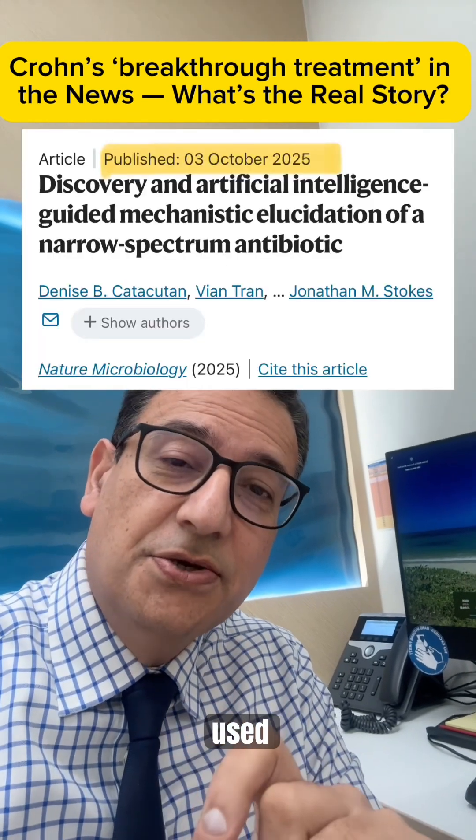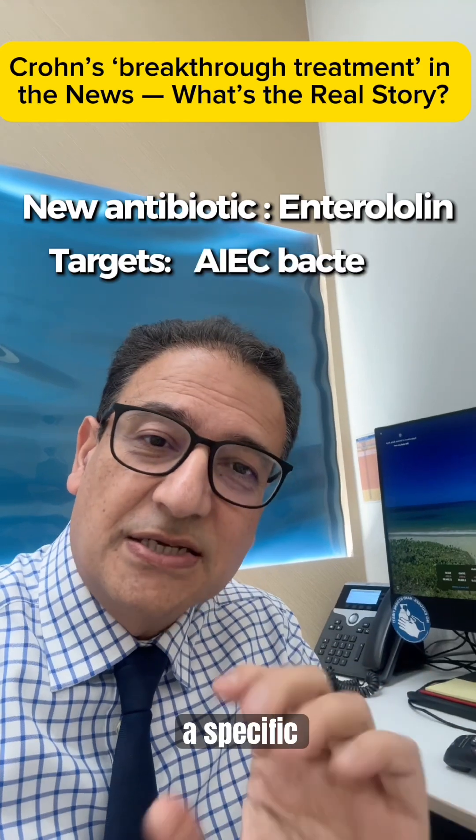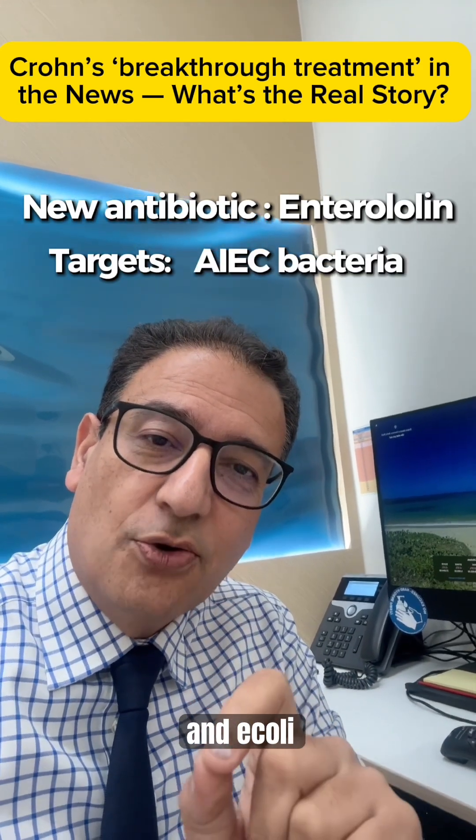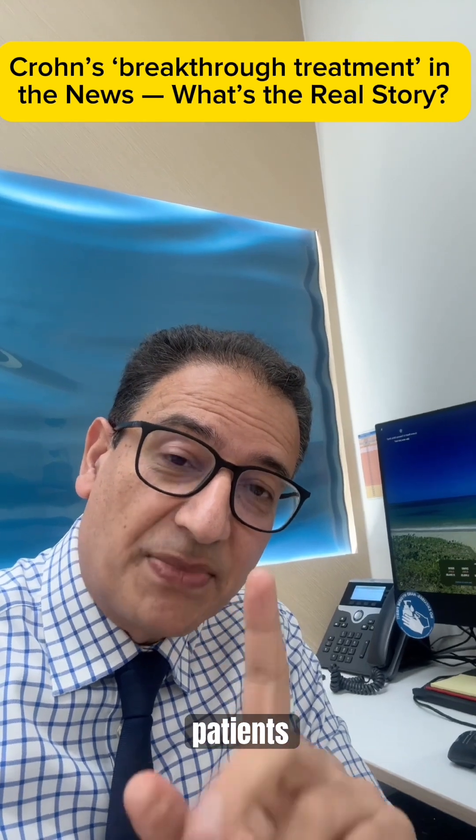Basically, researchers used AI to identify a new antibiotic called enterololin. Now, that targets a specific gut bacteria — an E. coli — which is linked to Crohn's in some patients.